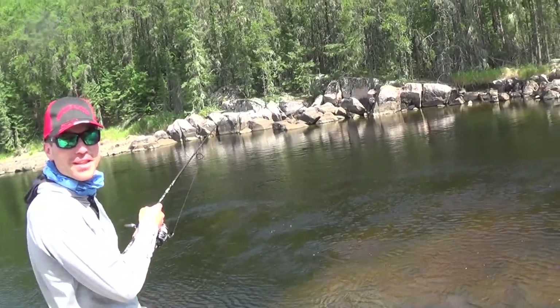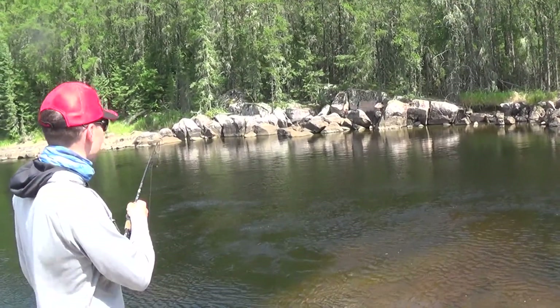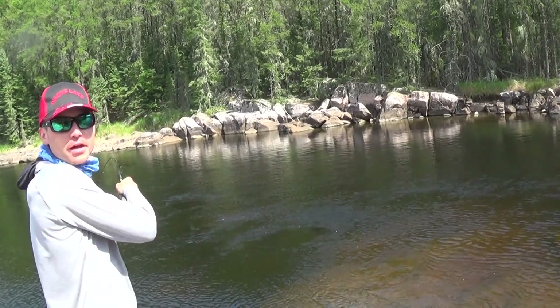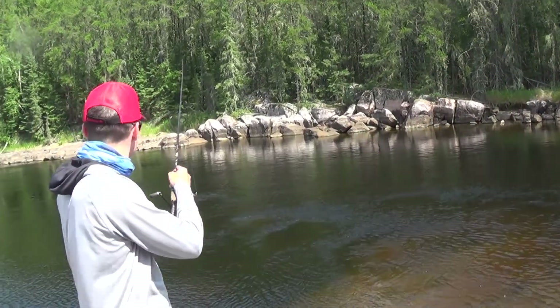We're here at Aikens Lake Wilderness Lodge in Manitoba. They have great equipment, wonderful boats. We've got a nice 16-foot Lund Alaskan with a 60 horsepower Yamaha.